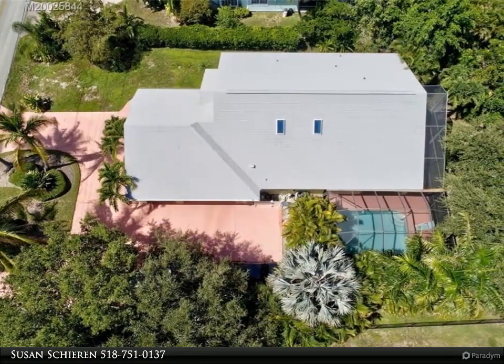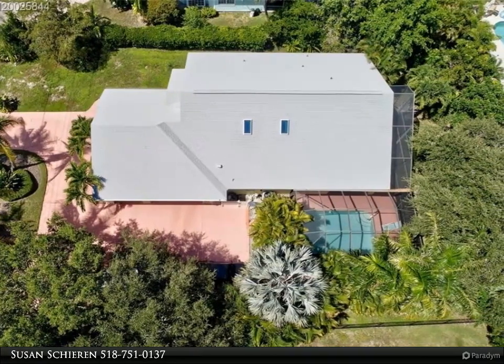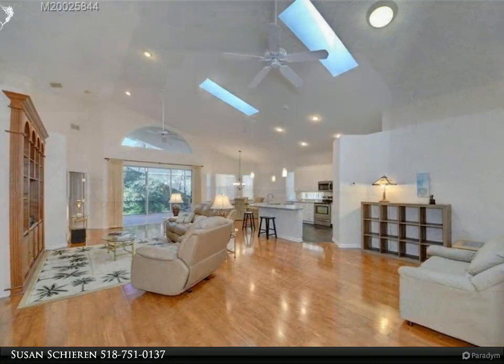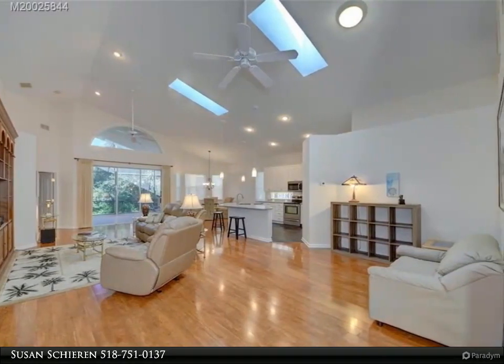Except lanai. Large walk-in closet in master bedroom. Master bathroom has double sinks, walk-in shower, and whirlpool jetted tub. Pool with covered lanai and large birdcage.